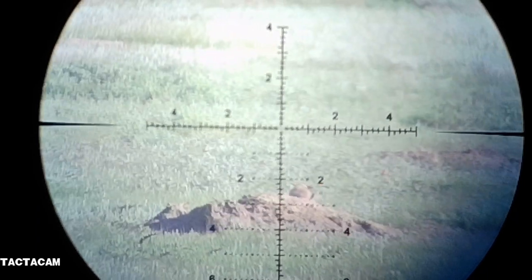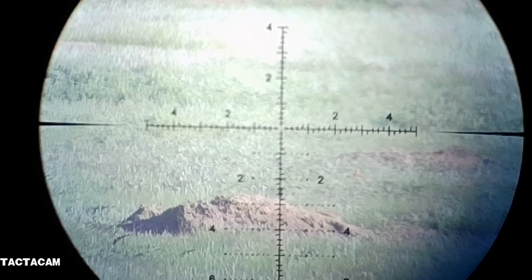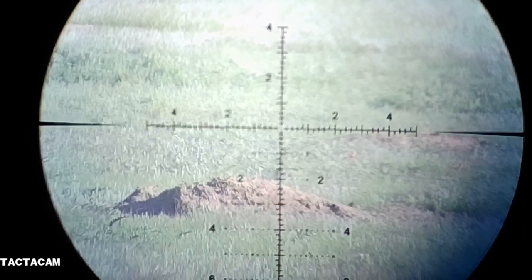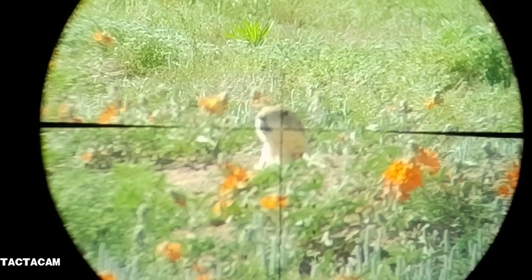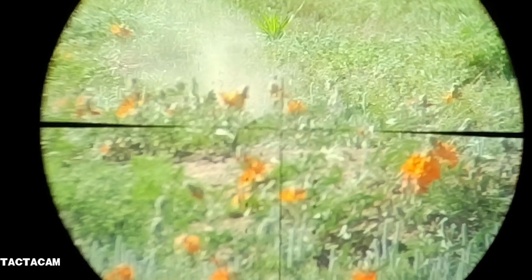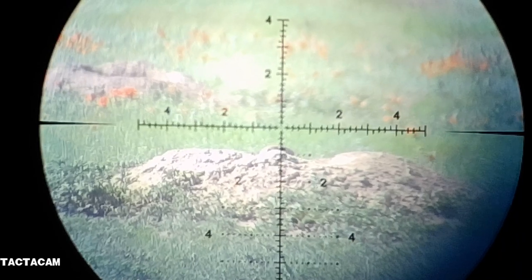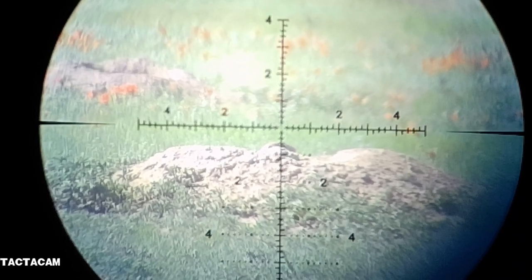This is one of the siblings, also just on the backside of the mound. Takes one, rolls off to the side. Sometimes they're so close and they pop up next to you, you don't have time to really focus right in the eye.